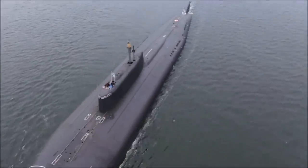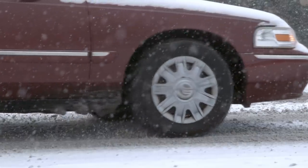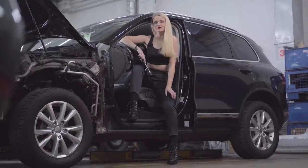What if we were to tell you that modern submarines are black for the same reason the tires on your car are black? That's right, but before the rubber meets the road, we need to talk about submarines and camouflage.